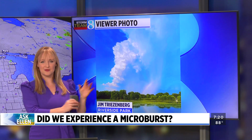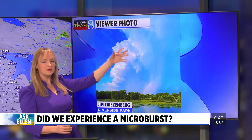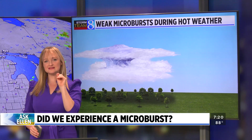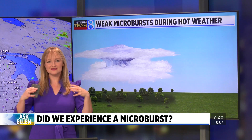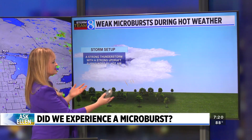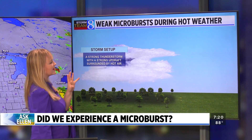So let's talk about the setup that we have this week. We're seeing pop-up downpours that are surrounded by hot air, and this is the key. When we have hot environments, we are setting the stage for any rain-cooled air to become really dense and want to move down to the ground quickly. So this is an example of what we're seeing: one standalone thunderstorm cloud surrounded by hot air.